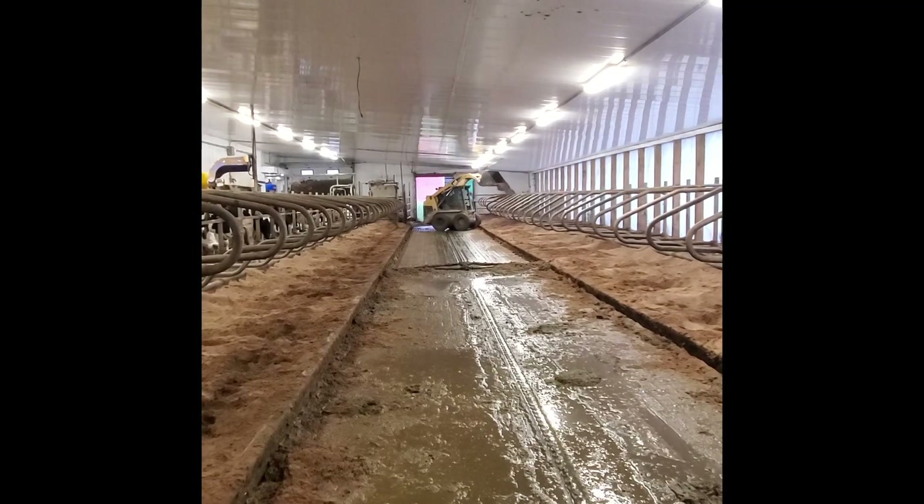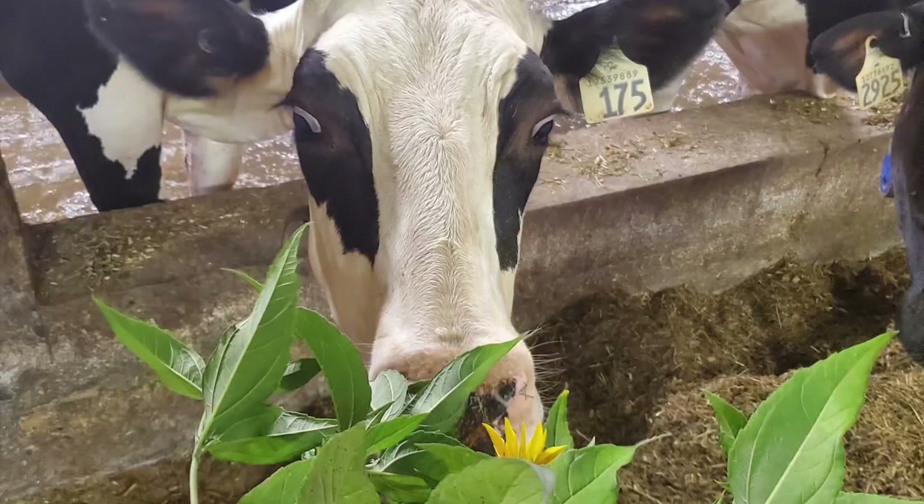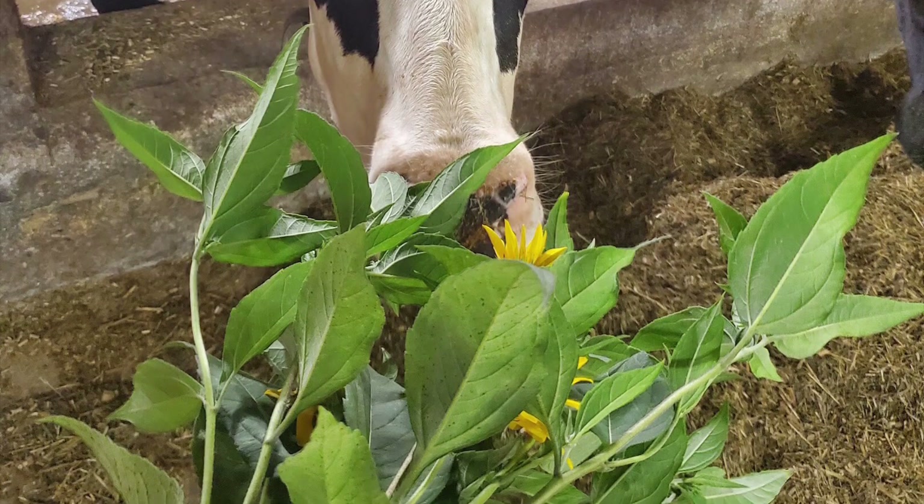All of the manure that is scraped out of the barns is stored into a manure pit and spread on the fields in the spring and fall of the year. The manure is a great source of nutrients for our crops.